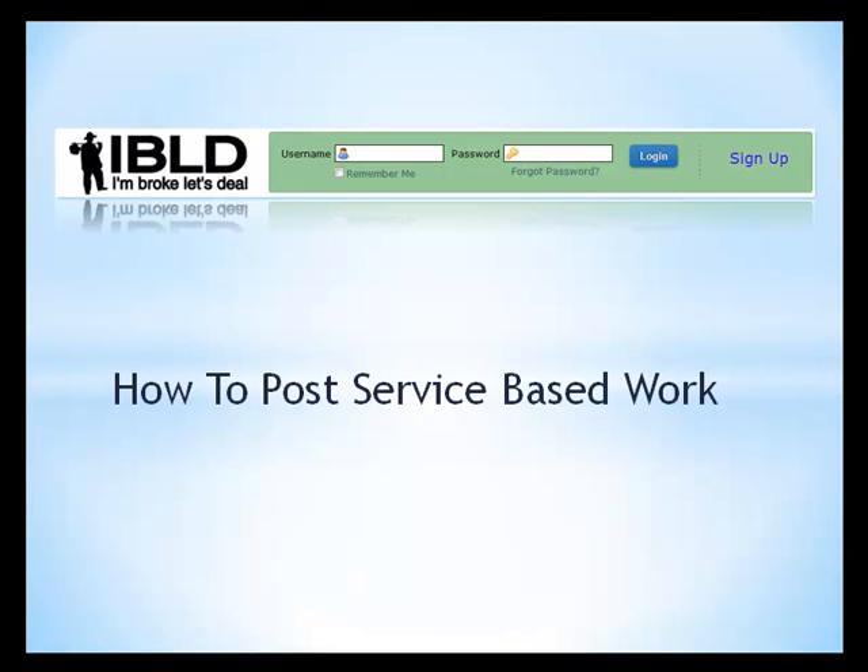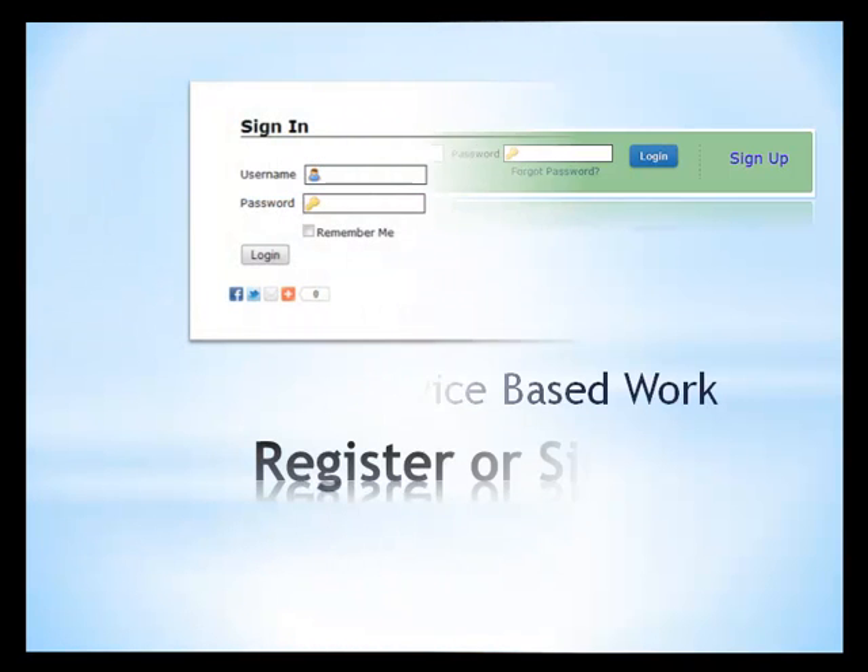Need service work done but can't pay full price? Post your work needs and start dealing today. This video will lead you through a step-by-step process on how to post your work that needs to be done.